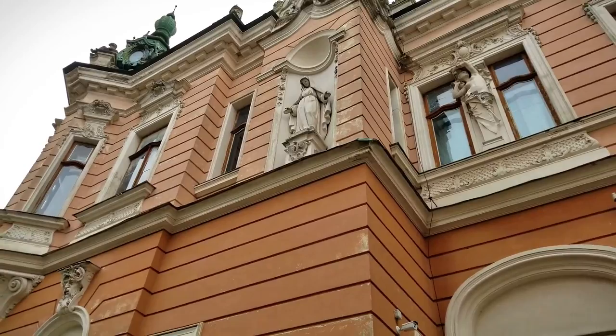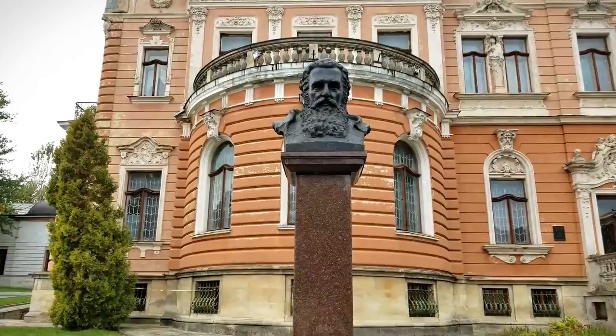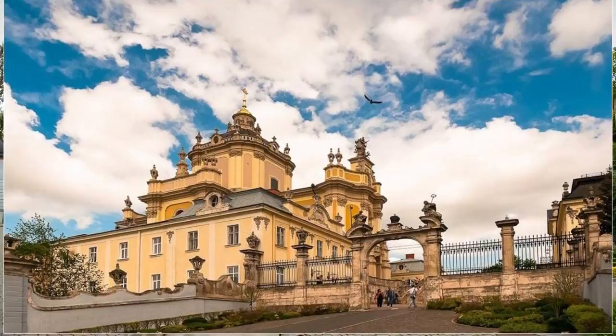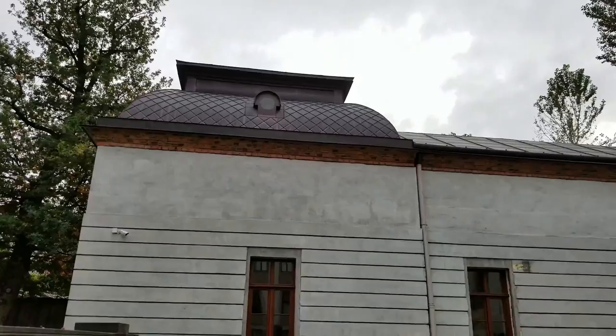So who is the owner of this building now? In 1911, Andrzej Szeptycky purchased real estate at Drahomanova 42. He reconstructed the buildings and moved the art collections, archives, and library from St. George Cathedral premises. The founder transferred his possessions to the Ukrainian people, and this event marked a new period in the cultural life of Western Ukraine.